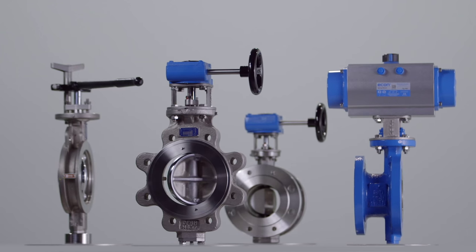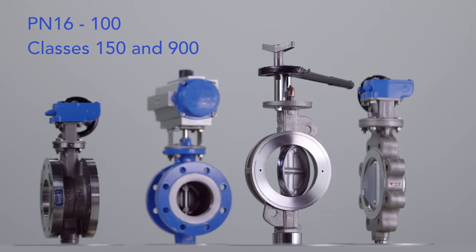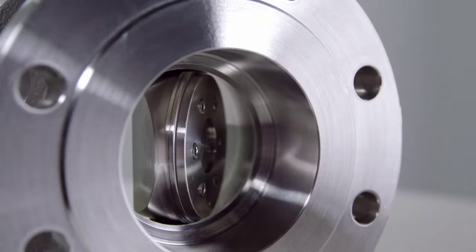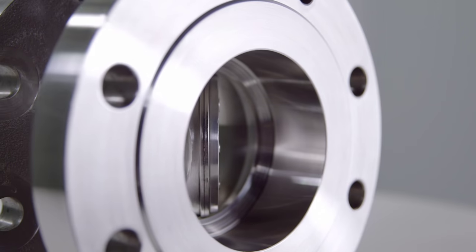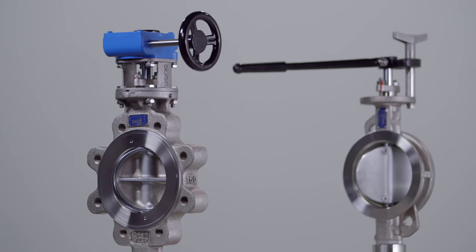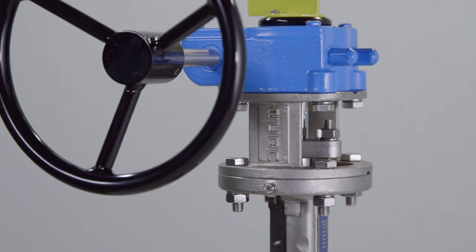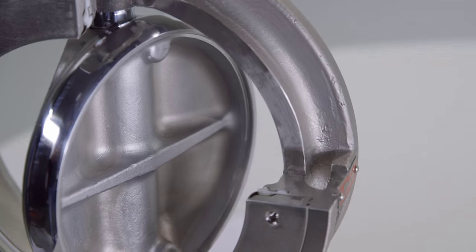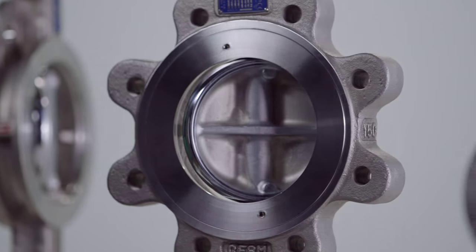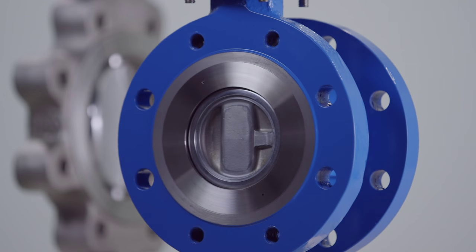Econ high-performance butterfly valves have superior pressure and temperature ranges, surpassing standard rubber-lined butterfly valves. With an excellent price-quality ratio, Econ high-performance butterfly valves combine high-medium resistance with a high-pressure temperature rating. Meeting vital industry norms, our range includes cast steel and stainless steel valves produced according to DIN and ASME standards.